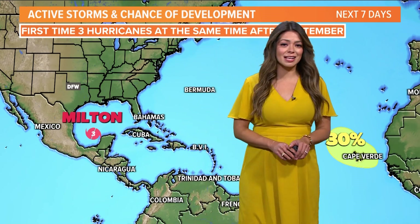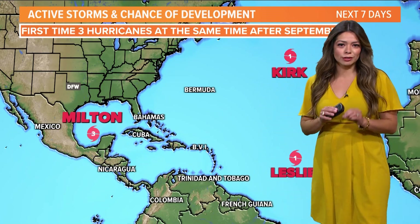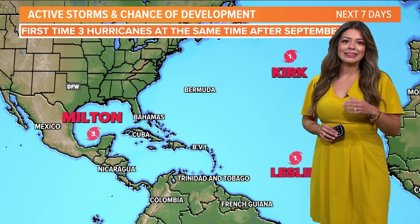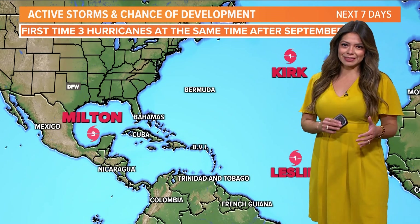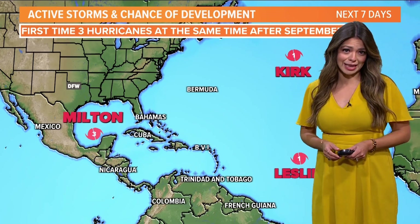This is your Monday morning update on the tropics, and it certainly has been just so active. We now have three hurricanes in the Atlantic. This is the first time in recorded history that this has happened after September, which is also the peak month for hurricane season.